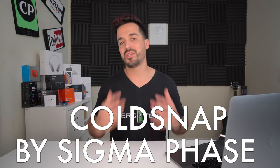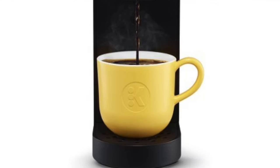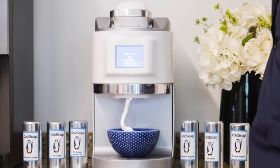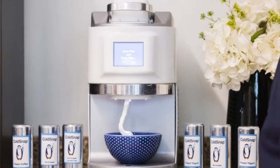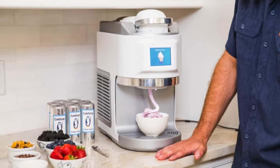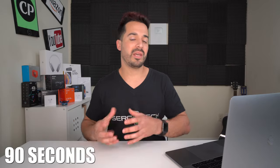Moving along to spot number three — the ColdSnap by Sigma Phase ice cream maker. This ice cream maker works similarly to Keurig's K-Pod coffee makers: you put in a pod, press the button, and it makes your drink. With the ColdSnap, you insert pods in different flavors and it makes the ice cream and other frozen treats straight into a cup for you. The good thing is it only takes about 90 seconds to make the ice cream.